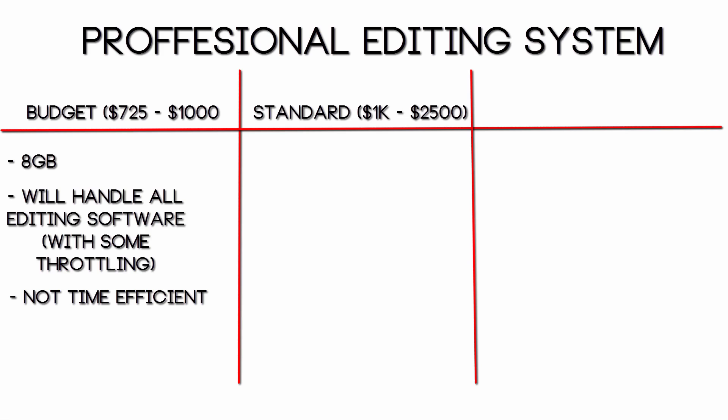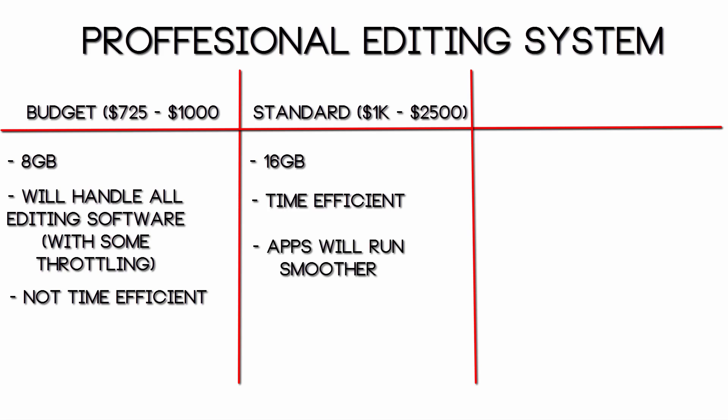If you're building a standard video editing PC, so about $1,000 to $1,500, I would definitely recommend 16GB of RAM. For an editing build, 16GB won't make editing programs run smoother since they already run pretty well on 8GB. But basically what this does is allows you to get your work done faster — you can edit multiple videos at once, render multiple videos at once, so you don't have to sit there and wait for a 20-minute video to render for about an hour. Your videos will render faster and you'll be able to do some crazy multitasking.